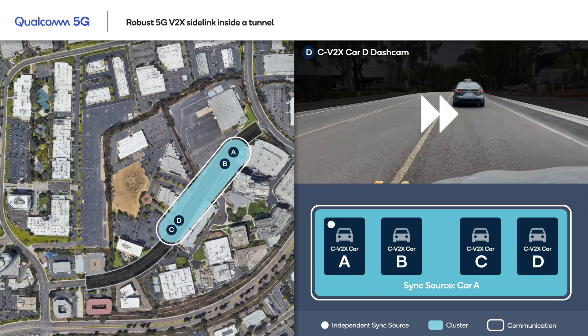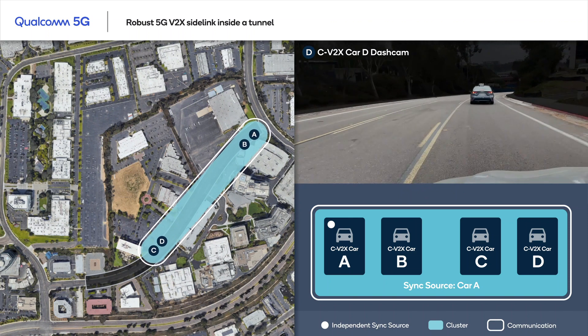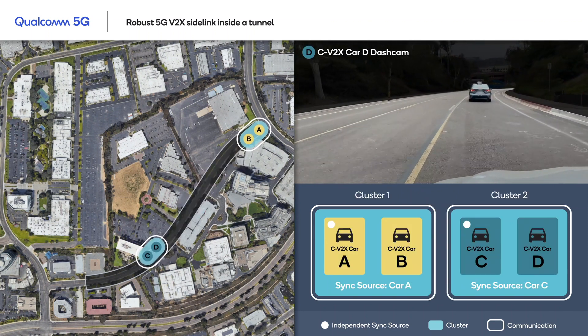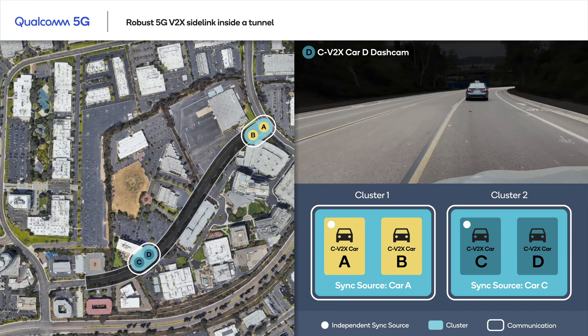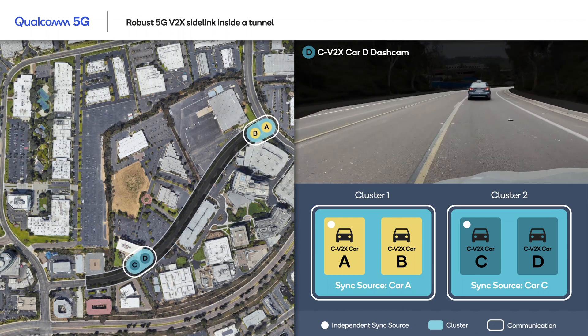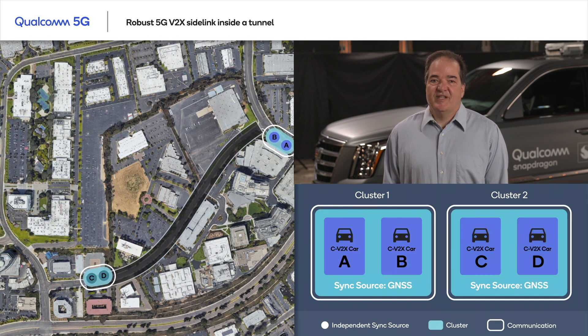Now the clusters have moved away in opposite directions. They are still within the tunnel and have separated into two independent clusters, each with its own timing source. This means that the two clusters are no longer communicating with each other. But thanks to 5G V2X Sidelink, the vehicles within each cluster can continue communicating with each other even without GNSS. Cluster 1 is now leaving the tunnel and back in GNSS coverage, and the same happens with cluster 2.